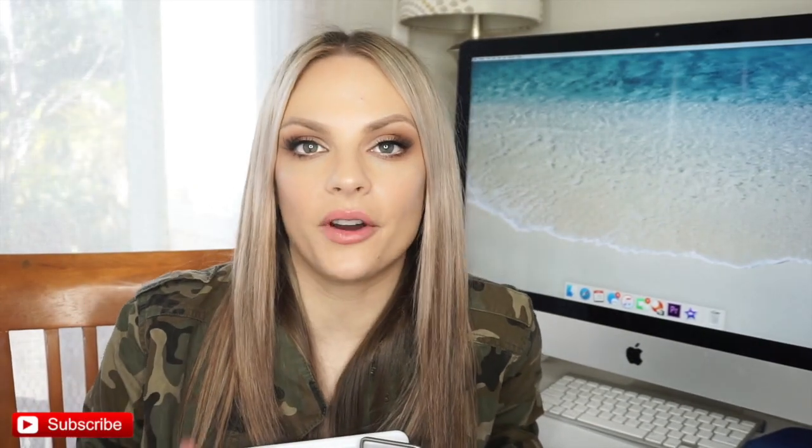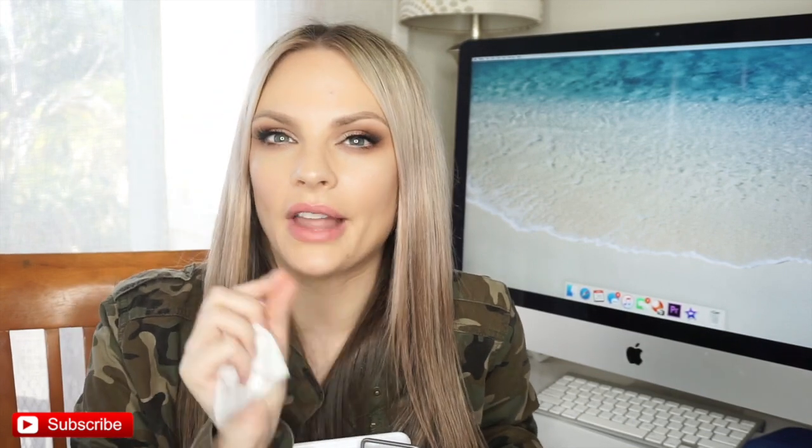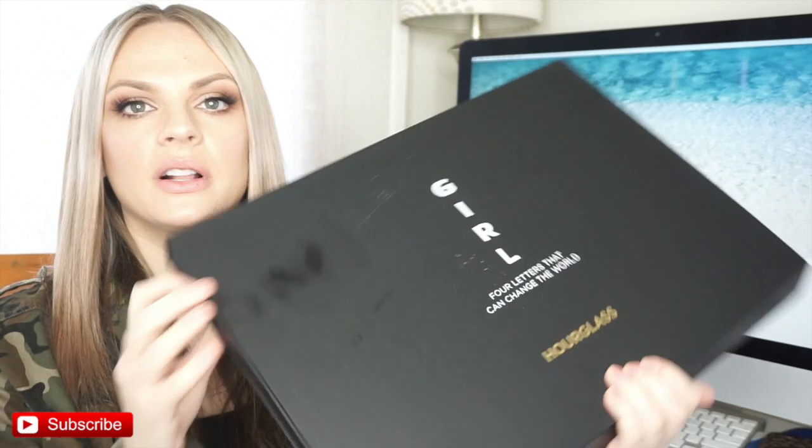Hey guys, welcome back to my channel! I want to film a first impression slash try-on for the Hourglass lip crayons. We are going to address the elephant in the room — literally, yes, huge volcano on my forehead. A little greasy too, but I don't mind. So I got this PR package from Hourglass.